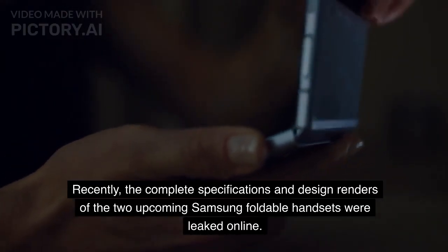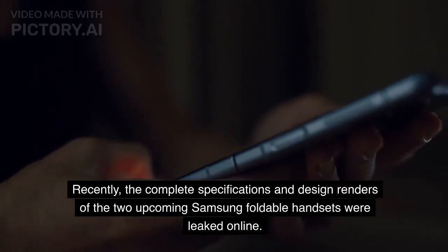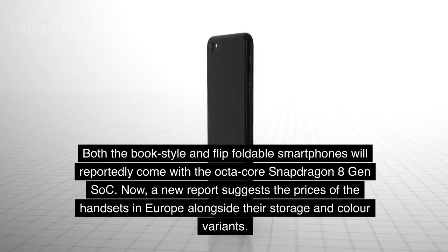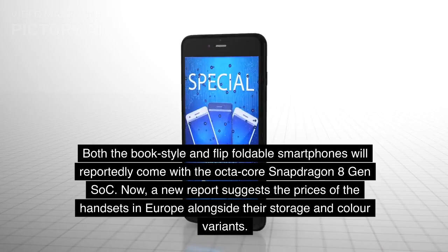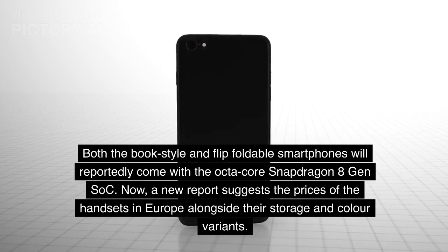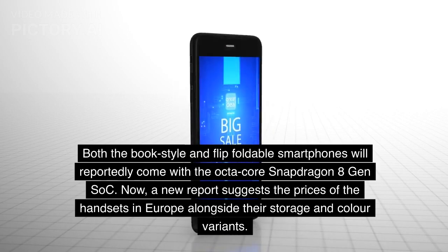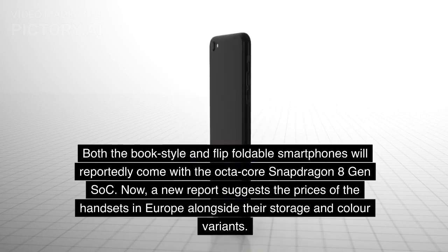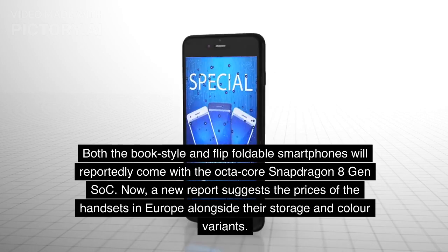Recently, the complete specifications and design renders of the two upcoming Samsung foldable handsets were leaked online. Both the book-style and flip foldable smartphones will reportedly come with the octa-core Snapdragon 8 Gen 2 SoC. Now, a new report suggests the prices of the handsets in Europe alongside their storage and color variants.